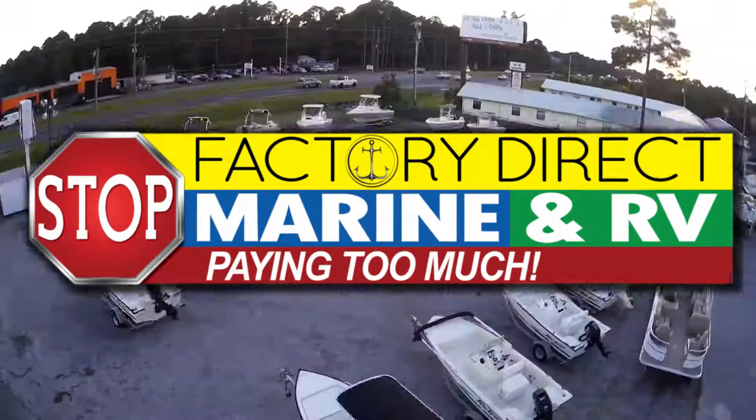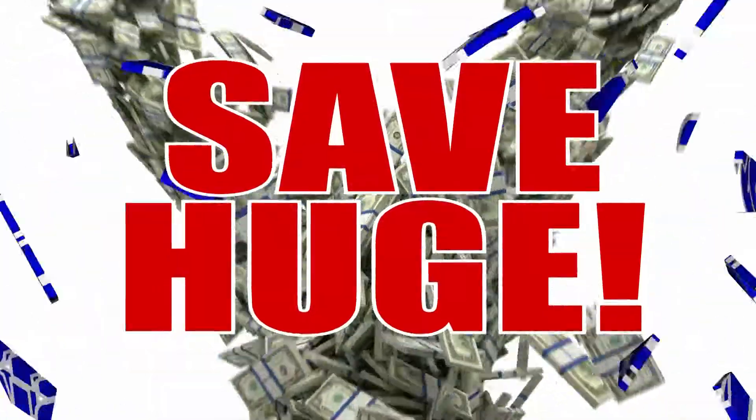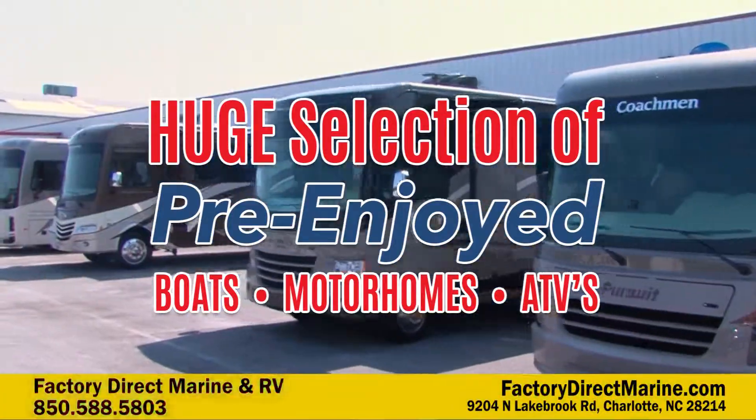It's our biggest sale of the year. Acres of inventory. It's Factory Direct Green's year-end clearance sale, going on now. New demos, scratch and dents, and a huge selection of pre-owned boats, RVs, and ATVs.